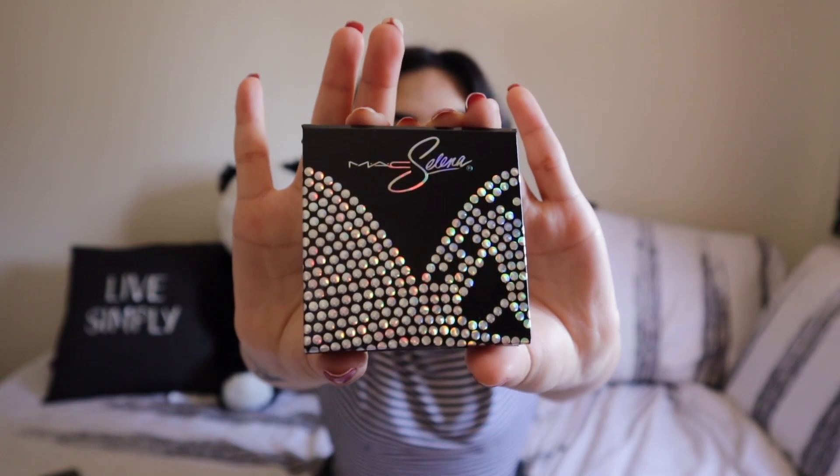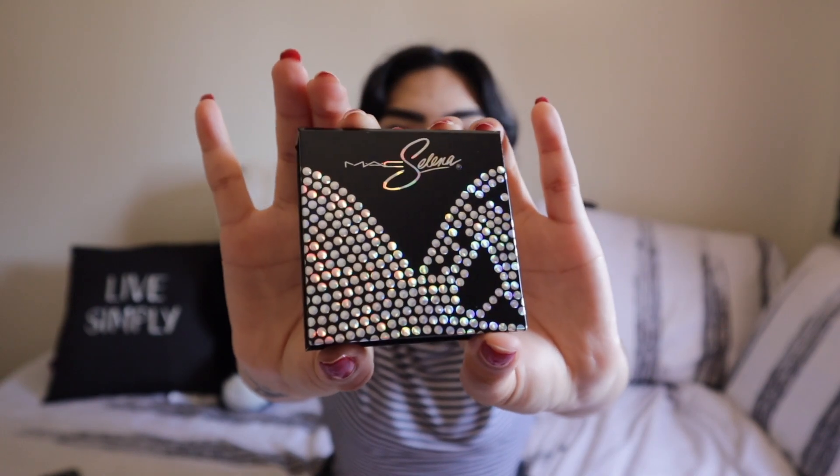Next thing, we are moving on to this baby. I believe it's a highlighter that I bought, so let's see what's inside. They still added the bustier design onto this one as well — pretty cute, just a smaller version. Little close-up action. Please excuse my Spanish — my Spanish ain't all there either. So this one is the 'La Leyenda Extra Dimension Skin Finish.'